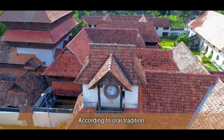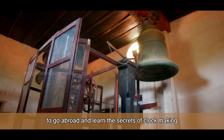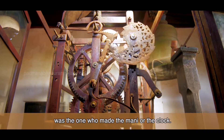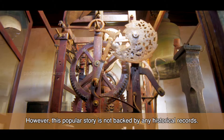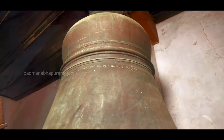According to oral tradition, a native blacksmith who managed to go abroad and learn the secrets of clock making from Spanish priests was the one who made the Manimeda, or the clock. However, this popular story is not backed by any historical records.